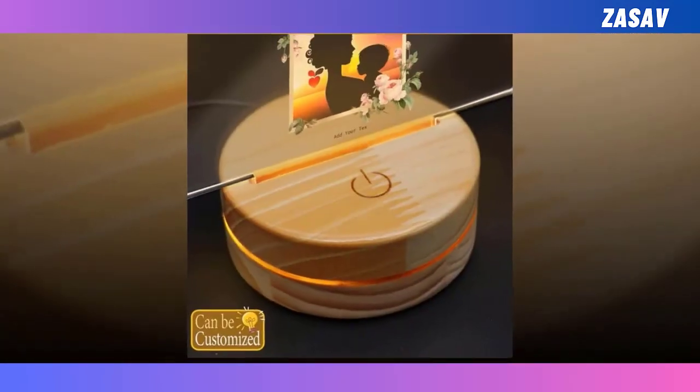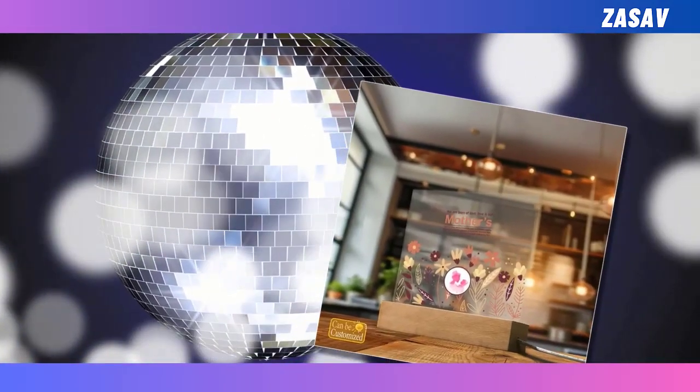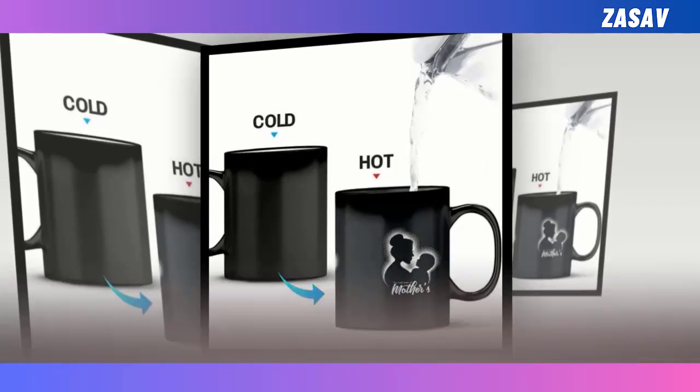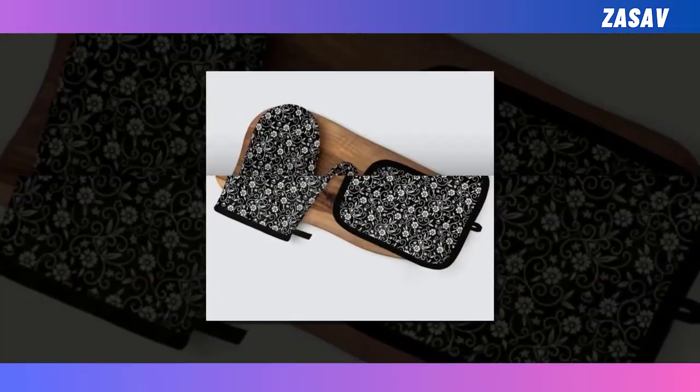Dear friends, as Mother's Day approaches, it's time to celebrate the incredible mothers in our lives. In today's video, I'm thrilled to share six heartwarming gift ideas that are sure to make your Mother's Day truly special. From meaningful tokens to practical delights, there's something here for every amazing mum out there.